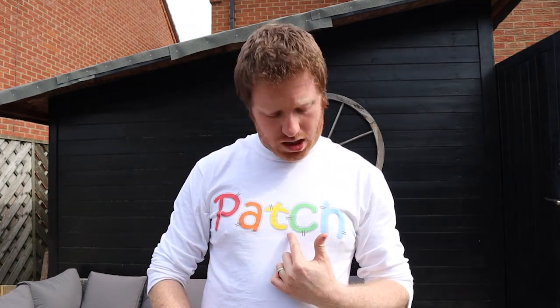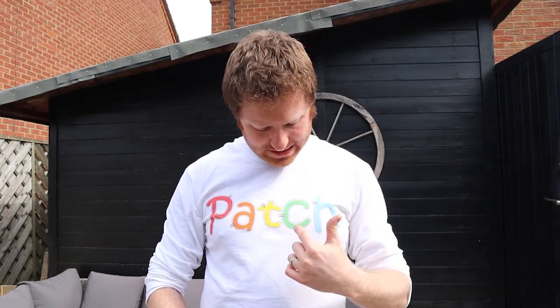Wow, that was cool, wasn't it! I like the alphabet song. And did you see all the letters hidden around my garden? That was good, wasn't it! Did you know that my name is actually made from some alphabet letters? Look — P, A, T, C, H — Patch! How cool is that!